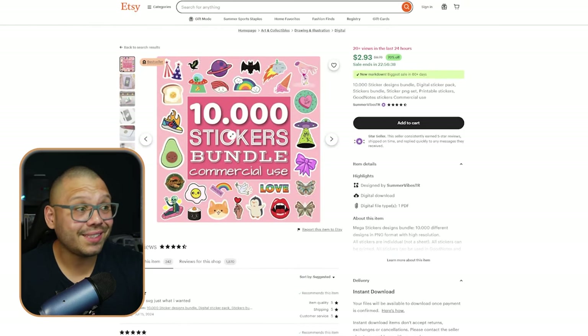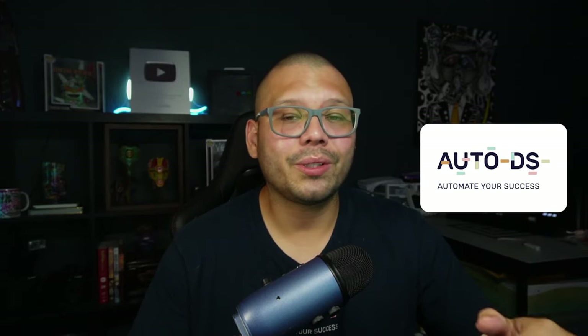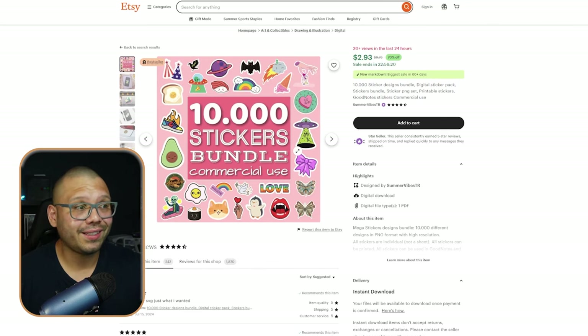You can go ahead and purchase one of these from Etsy — 10,000 different stickers for only $3 — and then use a print-on-demand service like AutoDS to start producing these stickers. You can produce singles or produce them in mass quantities. Remember, you have 10,000 stickers at the tip of your fingers with just this one listing.